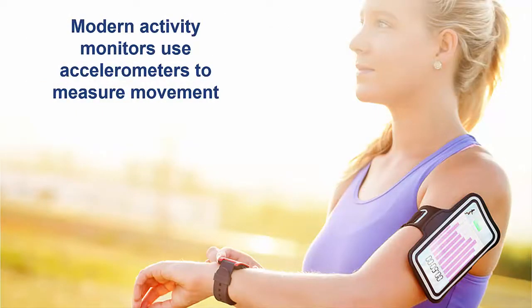While older systems use pedometers to measure the number of steps a cow took each day, modern activity monitors use accelerometers to measure vibrations or small changes in a cow's movement. Accelerometers are the same technology used by athletes or other people to monitor their physical activity or performance during a workout.